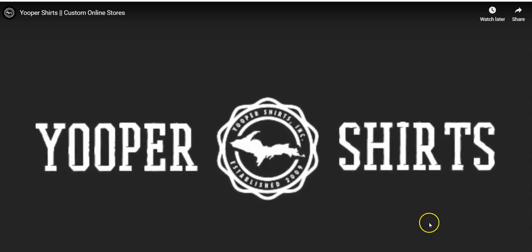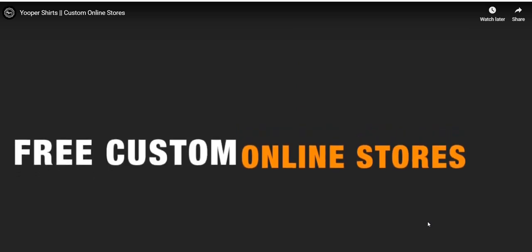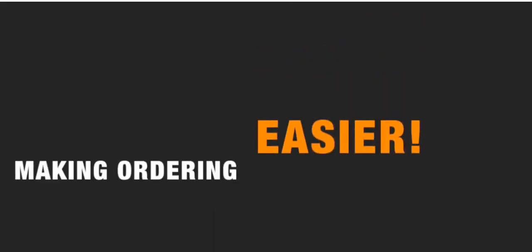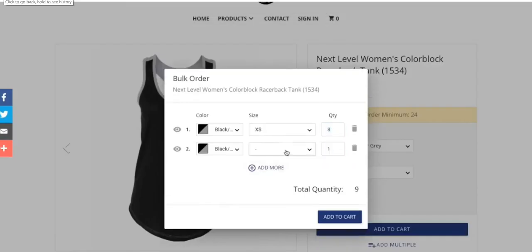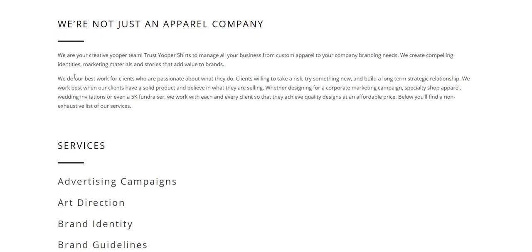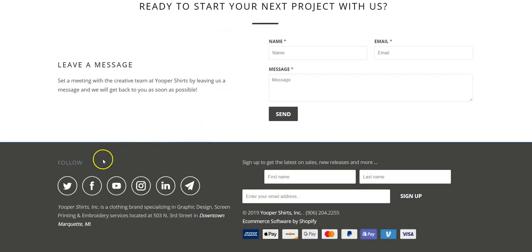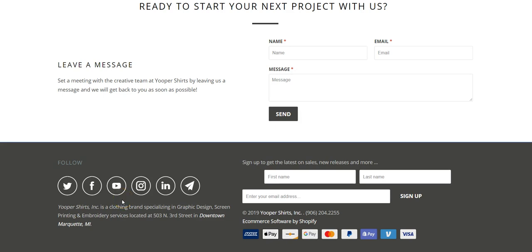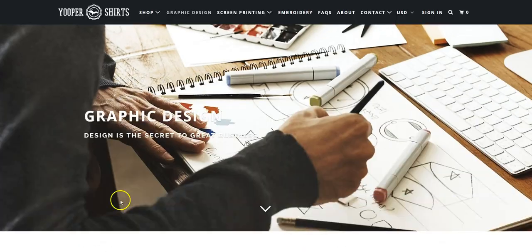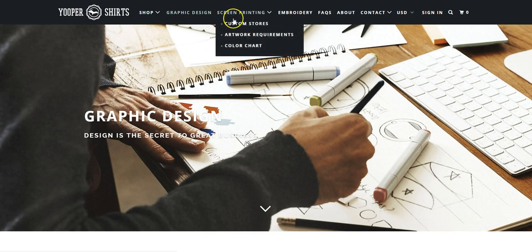Oh, I hadn't even seen — they have a video on their homepage. It looks like they might actually be selling Shopify themes as well. 'We're not just an apparel company,' and here are the services they offer. They got a contact us section down there. A lot of stores we looked at recently, like Lakefront Jewelry, only had a Facebook account. These guys are on every social media platform. They offer graphic design, screen printing, can help you set up a custom store, artwork requirements, color chart, and they do embroidery.